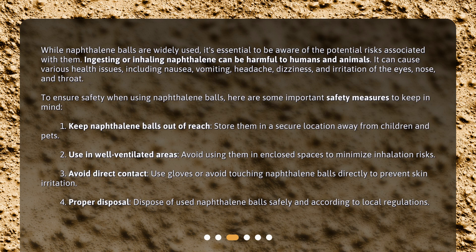While naphthalene balls are widely used, it's essential to be aware of the potential risks associated with them. Ingesting or inhaling naphthalene can be harmful to humans and animals. It can cause various health issues including nausea, vomiting, headache, dizziness, and irritation of the eyes, nose, and throat.